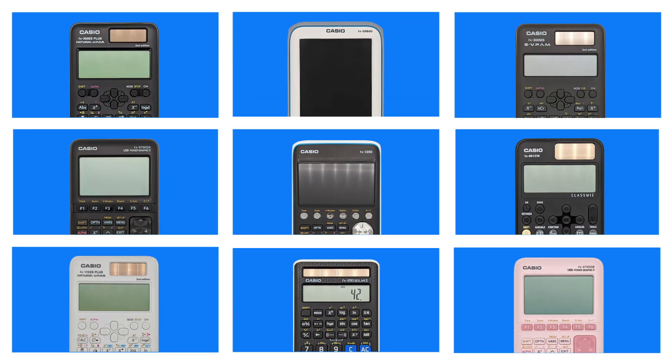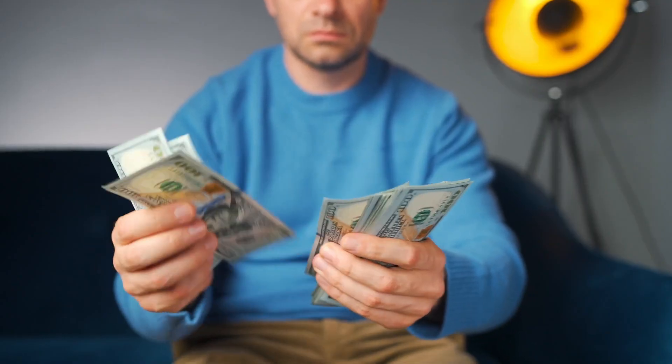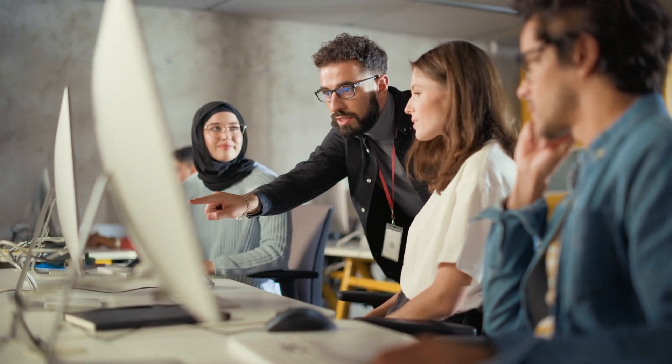Students have a ton of options to choose from when it comes to calculators. They can get them online, from a store, and sometimes as a hand-me-down. Some are large, some are small, some are expensive, and some are — well, we're not exactly sure. And it's not your job to understand how each of them work, even though you do your best to try to get your students to bring just one type of calculator.